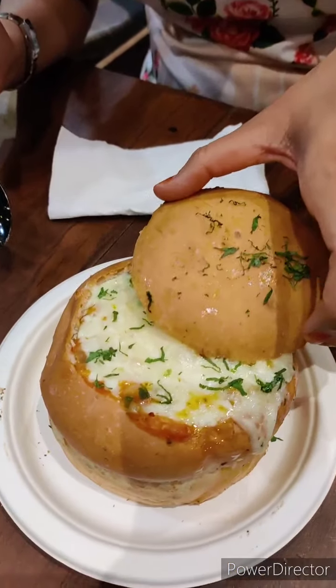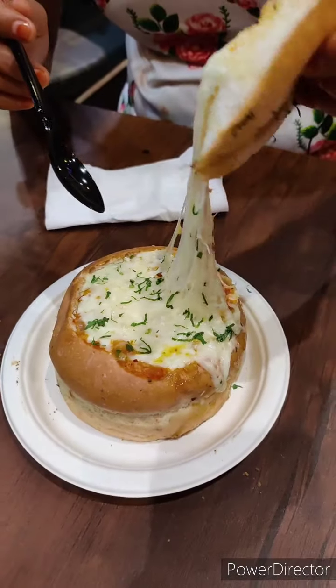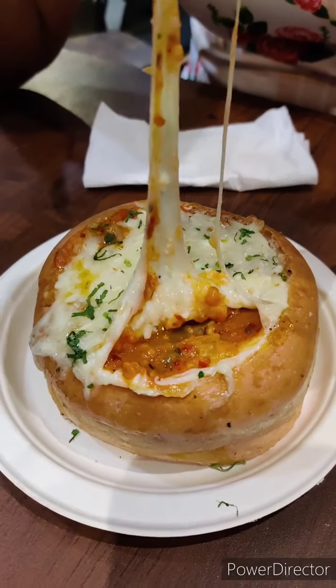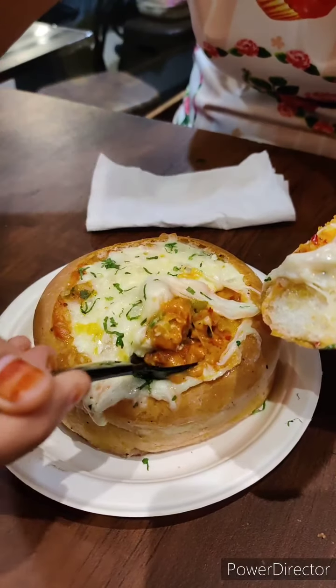Next I have ordered Bunny Chow. Look at this bun — wow, beautifully baked. Look at this, I will show you — and cheese! Lovely.